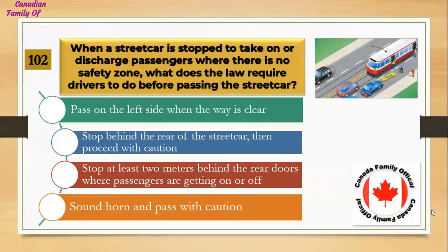When a streetcar is stopped to take on or discharge passengers where there is no safety zone, what does the law require drivers to do before passing the streetcar? Number 1, pass on the left side when the way is clear; Number 2, stop behind the rear of the streetcar then proceed with caution; Number 3, stop at least 2 meters behind the rear doors where passengers are getting on or off; Number 4, sound horn and pass with caution. And the answer is stop at least 2 meters behind the rear doors where passengers are getting on or off.